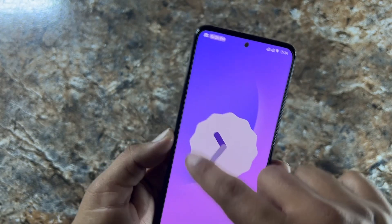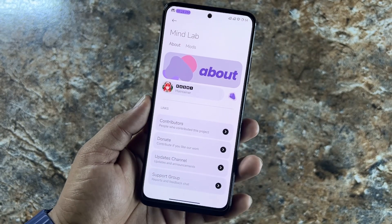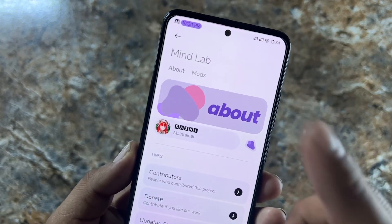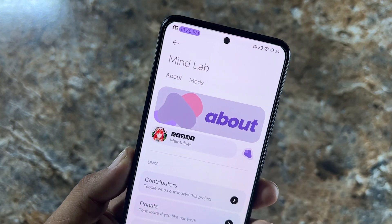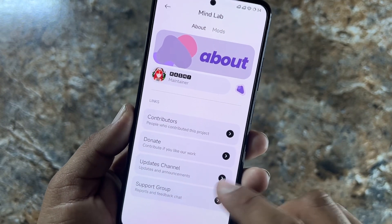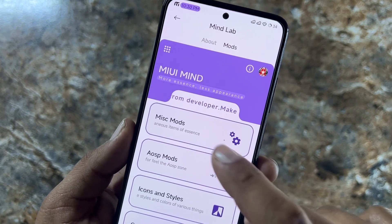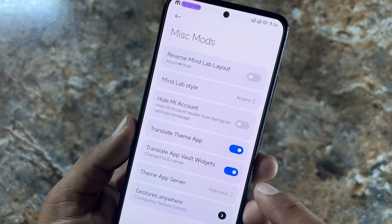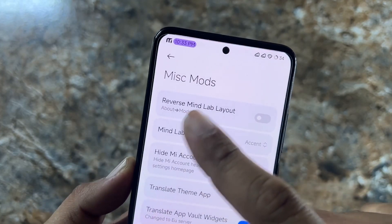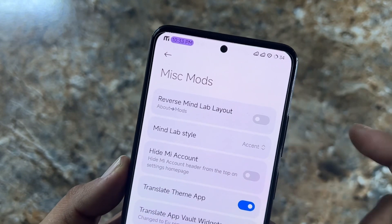Here we have the Mind Lab with all available customizations. In Mind Lab you get an About section where you can read about it and also donate. Then we have the Mods section and Misc Mods. In Misc Mods, you can reverse the Mind Lab layout and change the Mind Lab style to Static, Ascent, Minimal, or Dynamic.